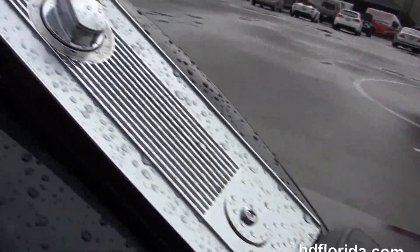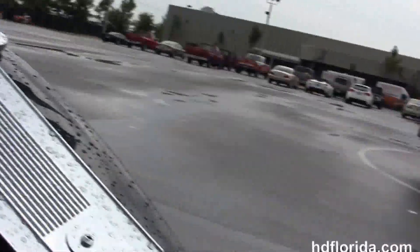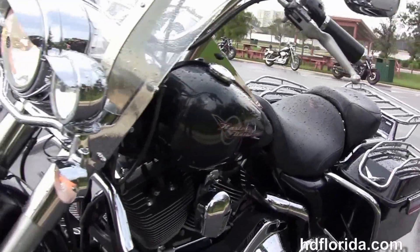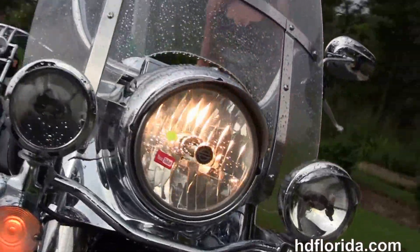We've got the two-up seat, chrome tank trim on top of the tank, pull-back bars, and the upgraded grips. This bike is in Black Pearl, has a nostalgic headlight nozzle out front with chrome passing lamps, and upgraded chrome visors across all five lights.